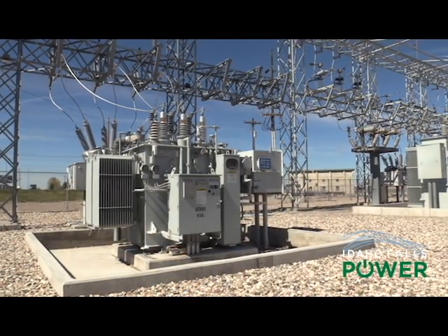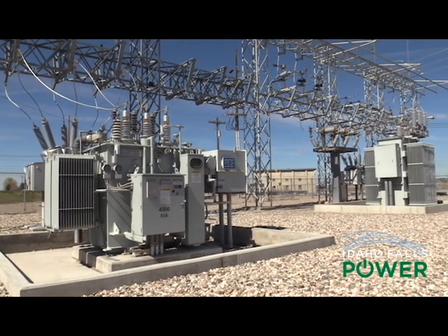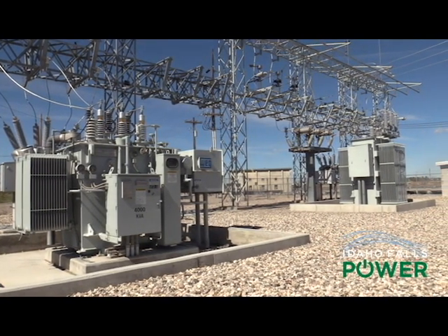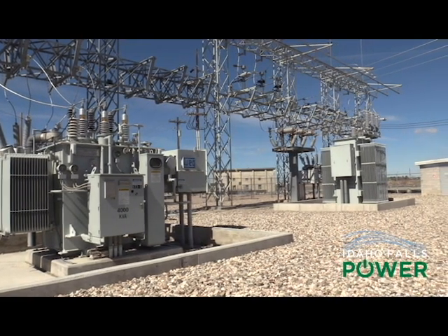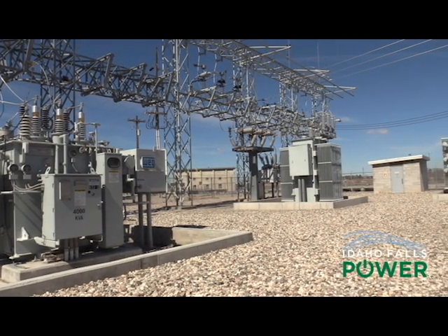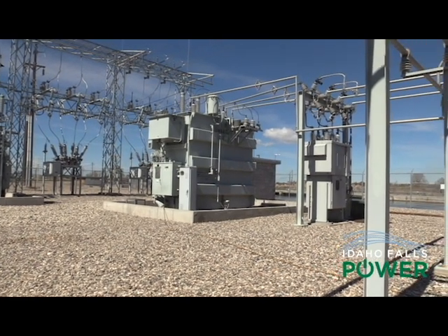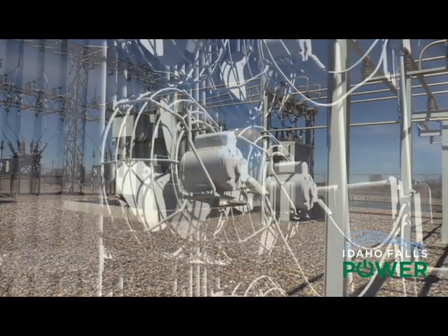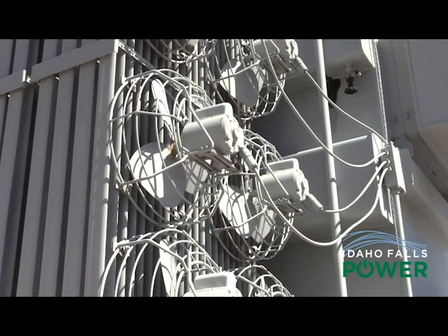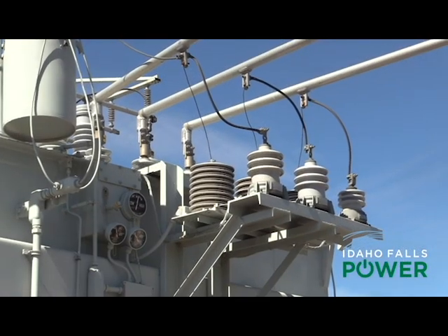There are two types of transformers. A transformer can step down voltage, which is usually done to distribute power to homes and businesses. If you're generating power like we do here at Idaho Falls Power, the transformer can step up the voltage to move it out onto the main transmission line. This one is a lot larger to carry the ampacity — you're taking all the homes inside the substation and transforming it in one place, versus just the small amount of amperage needed at the house.